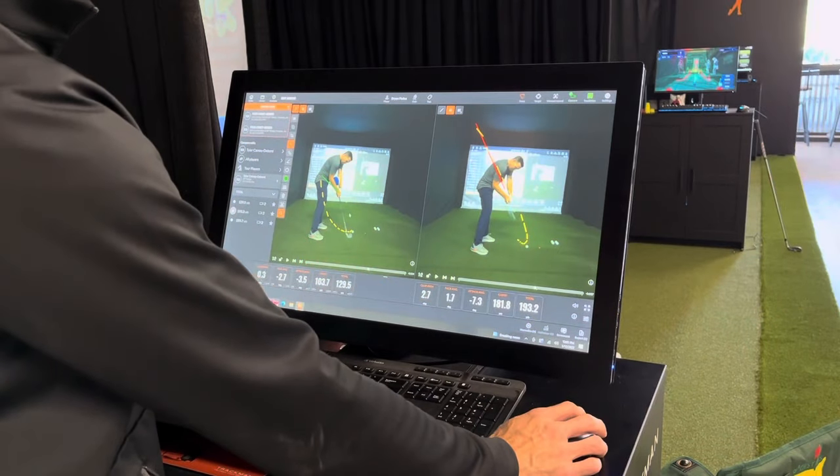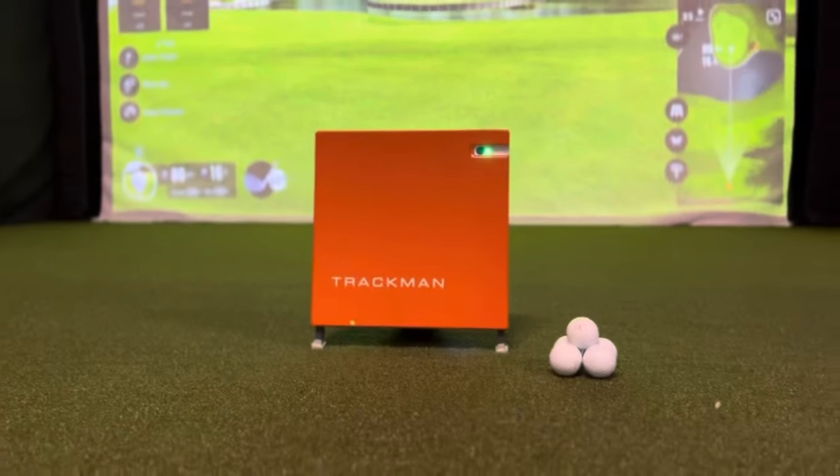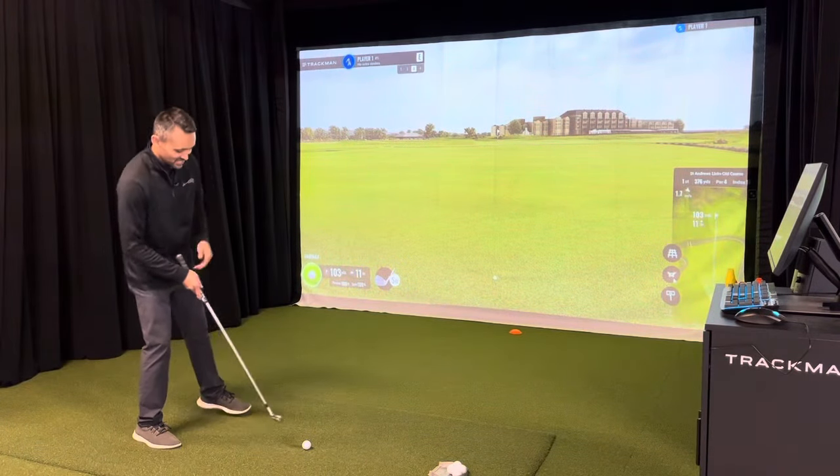After you get your swing fixed, try out the latest clubs from Callaway using state-of-the-art technology powered by TrackMan. You get to play some of the world's most amazing golf courses, like St. Andrews in Scotland.